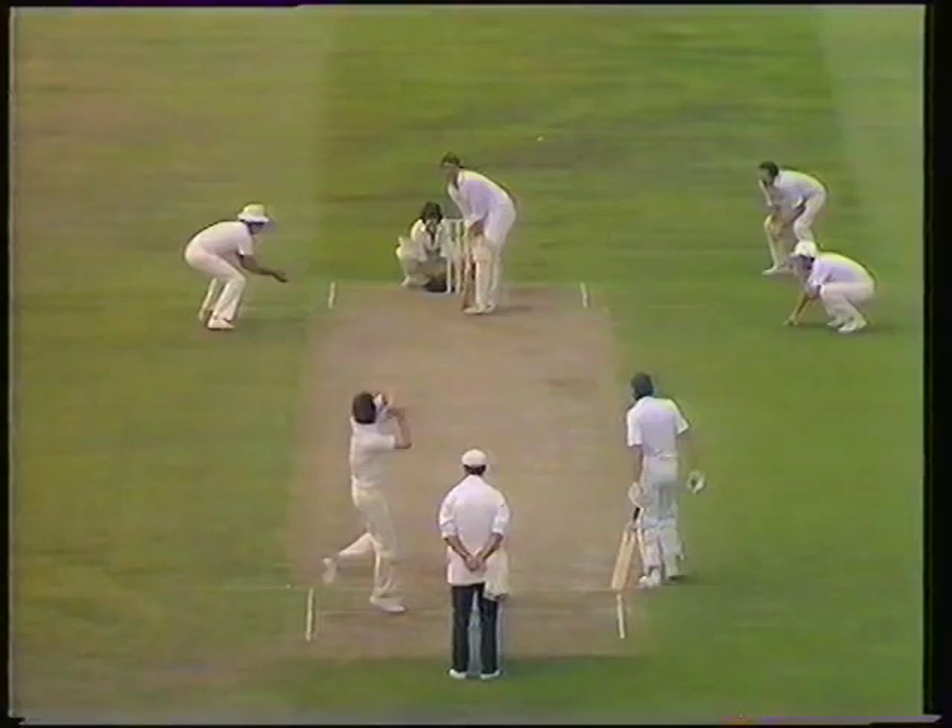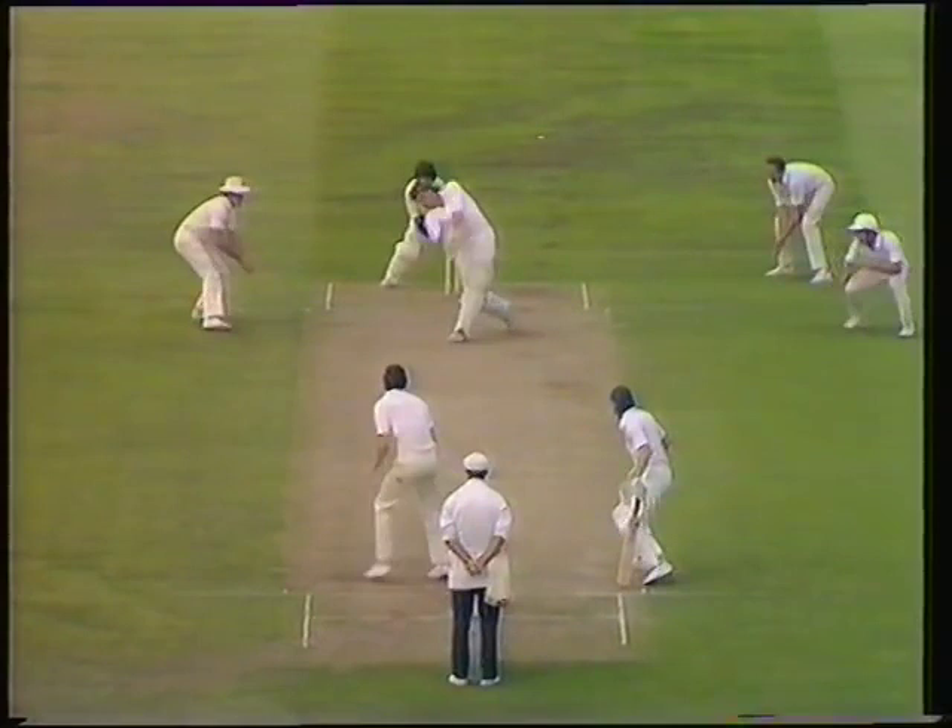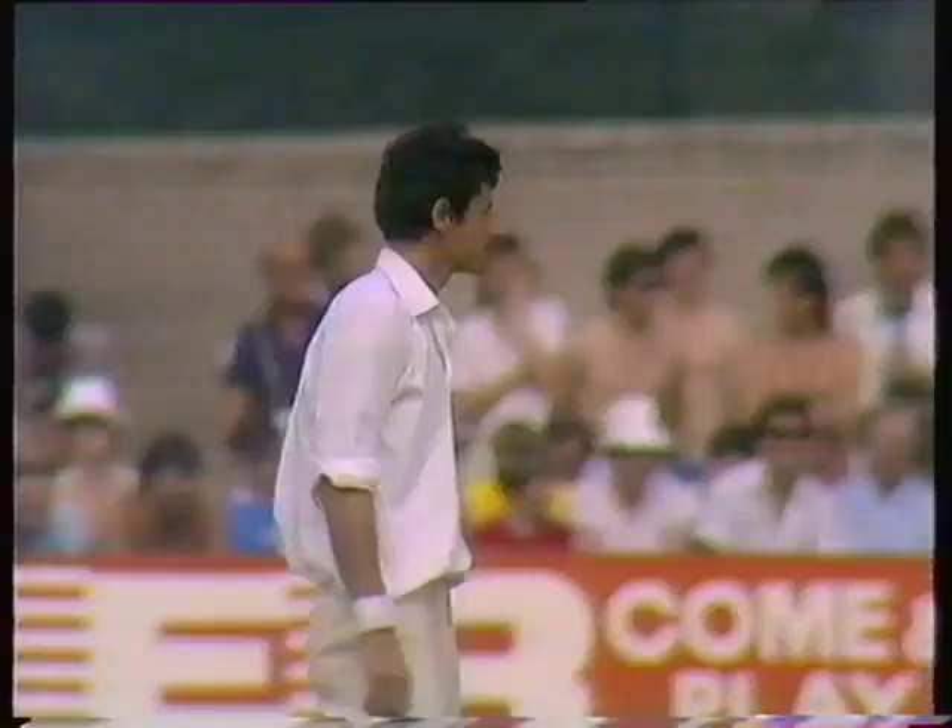Bracewell to both of them. That's the one he's been after — no problem at all, six more. Now the good old-fashioned clean hit over mid-wicket.